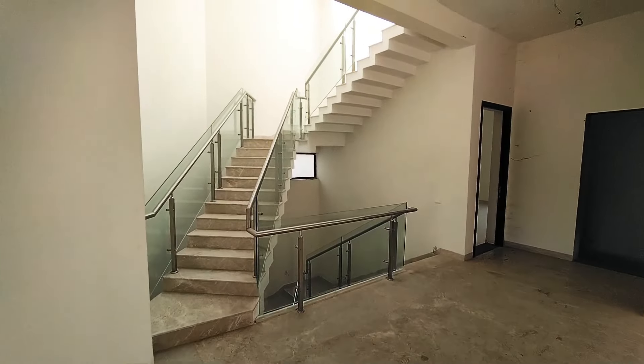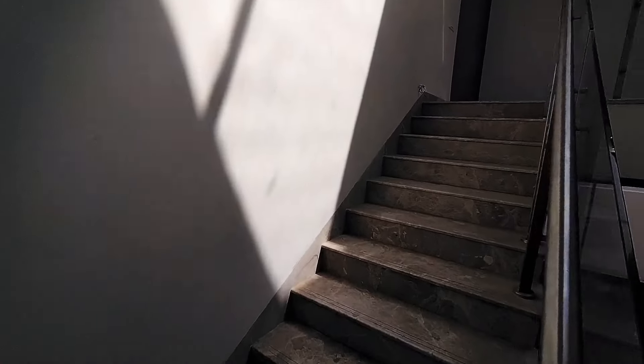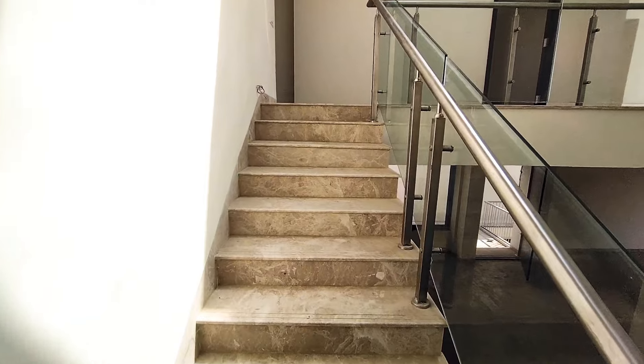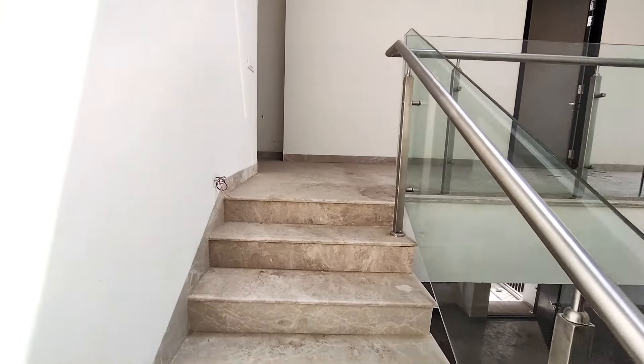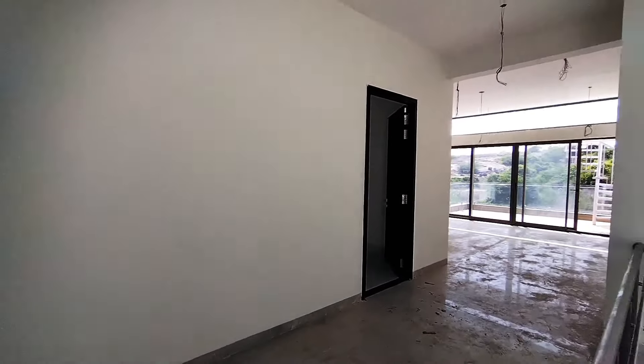Now we are going to the second floor. That's the staircase — everything is made with granite. And here you can see it's a very spacious villa with nice ventilation.